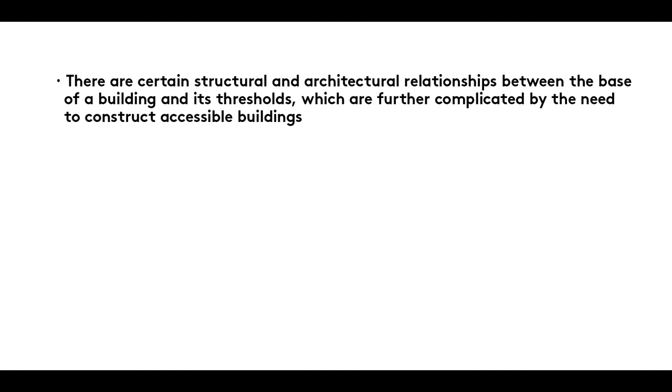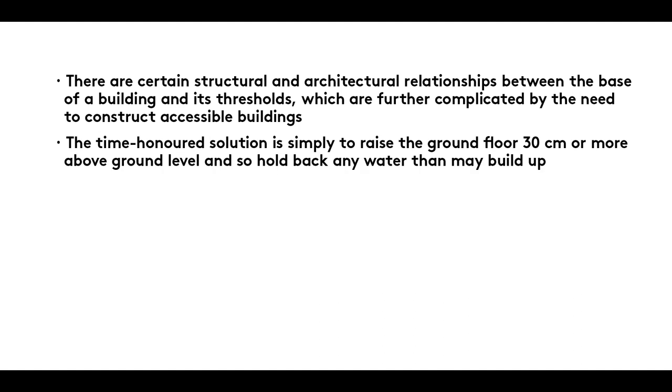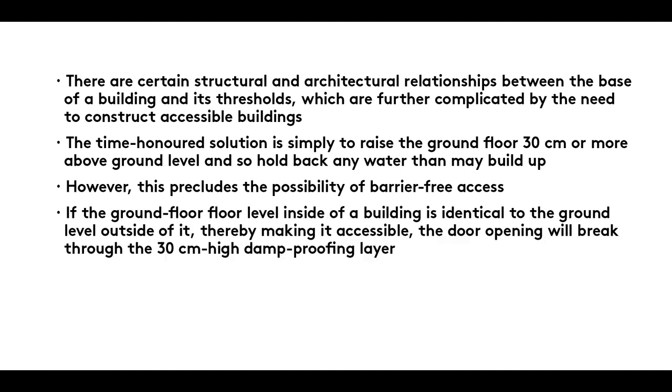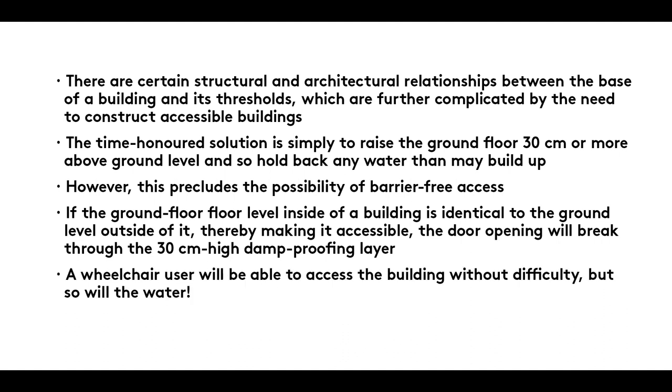Summary: There are certain structural and architectural relationships between the base of a building and its thresholds, which are further complicated by the need to construct accessible buildings. The time-honoured solution is simply to raise the ground floor 30cm or more above ground level, and so hold back any water that may build up. However, this precludes the possibility of barrier-free access. If the ground floor level inside a building is identical to the ground level outside of it, thereby making it accessible, the door opening will break through the 30cm high damp proofing layer. A wheelchair user will be able to access the building without difficulty, but so will the water.